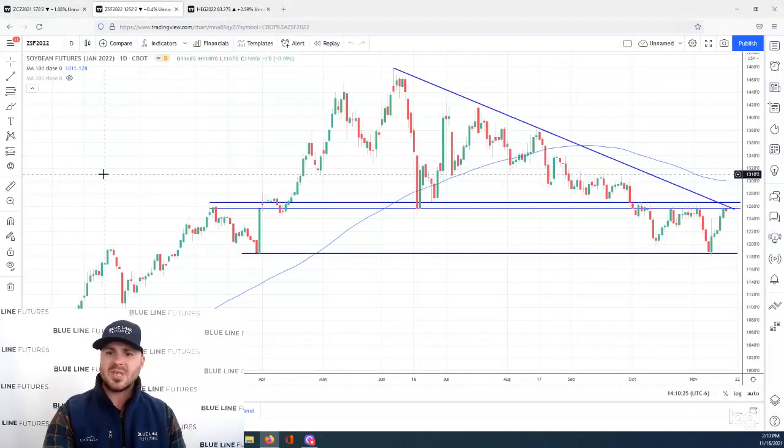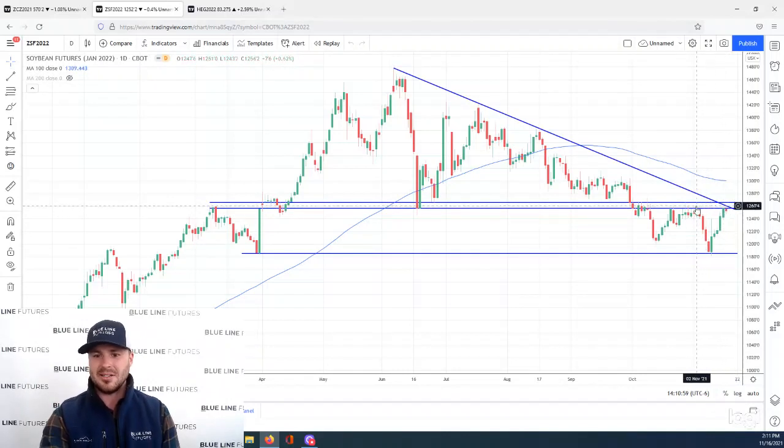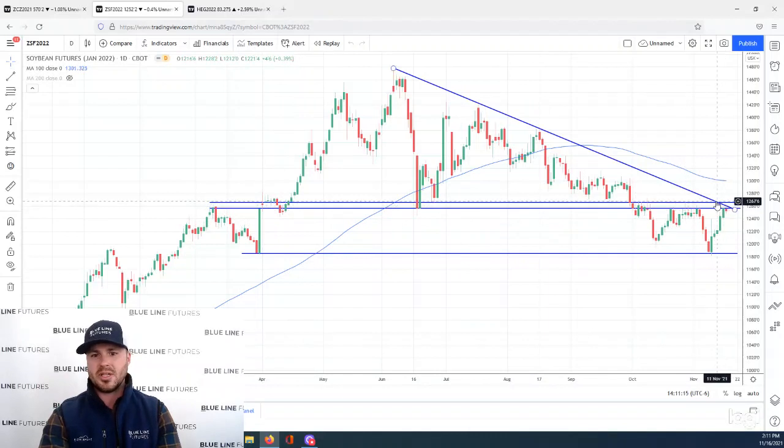Moving over to the soybean market — soybeans have had an incredible rally over the last week. We talked about this ahead of the USDA report, saying that a lot of the bearish news had likely been baked into the cake, and the USDA wasn't going to be able to throw much more new news at the market to make it sell off. So we talked about a neutral report being friendly. Well, it wasn't just neutral — it was a friendly report. And so we saw a springboard-type reaction over the last week. But now we're back up against technical resistance around the 1260 area, which has been a big pocket going back to June and all the way to March. As with corn, we like selling against these resistance pockets.